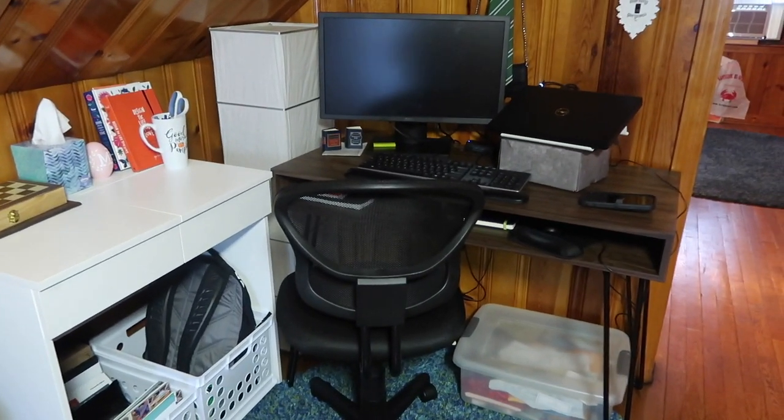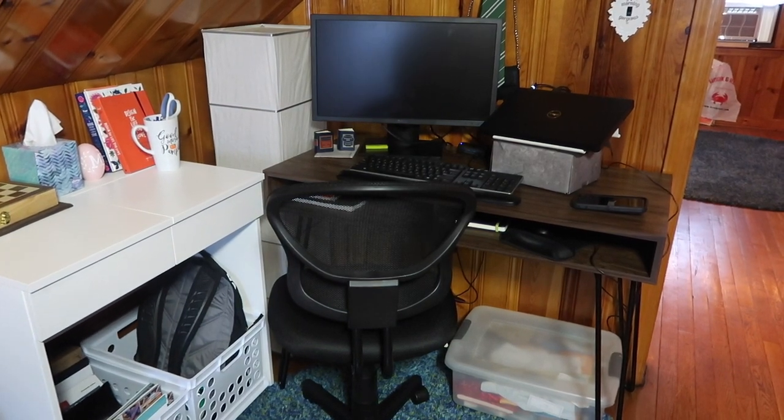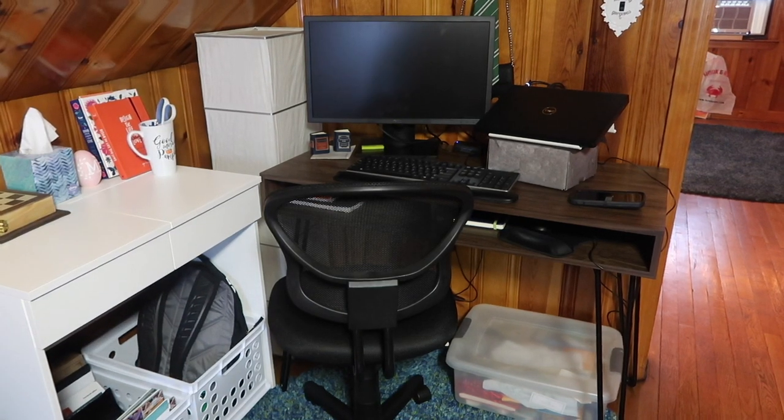It sounds stupid but not working in my own space is really nice. I still do my morning routine — I get up, I get dressed, I wear my normal work clothes, and I still do everything the same as I would if I were leaving the house to go to work. But instead I leave my room and come here to go to work.